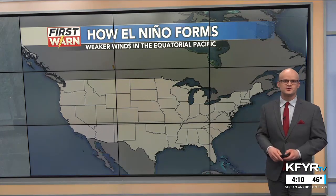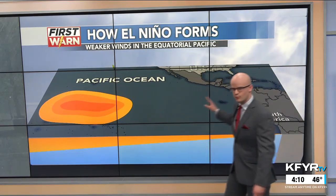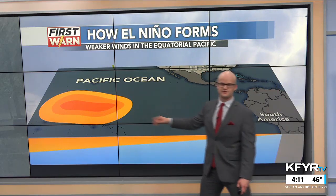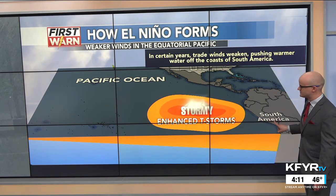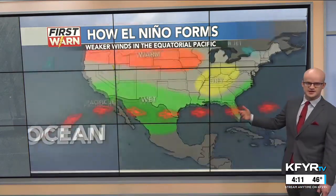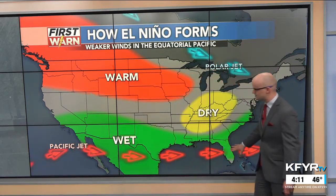We have to go about three to four thousand miles away into the equatorial Pacific Ocean to see what the sea surface temperatures are like. Normally, trade winds push warmer waters westward — pushed really far westward during La Niña winters, what we've had the past couple of seasons. But in certain years those trade winds weaken, pushing warmer waters closer to the coast of South America, enhancing storminess near the west coast of South America. That has impacts on the United States, because ocean temperatures are tied to the atmosphere and the jet stream patterns with El Niño in place.